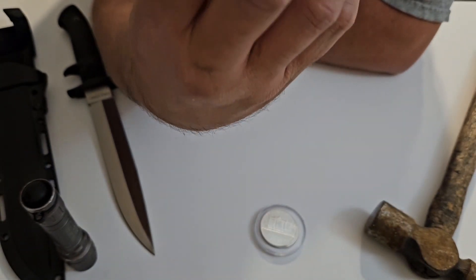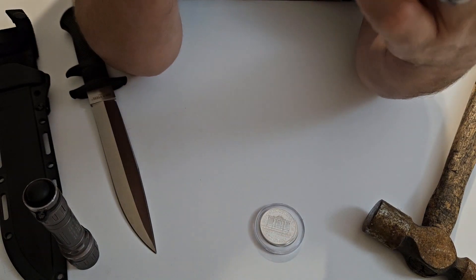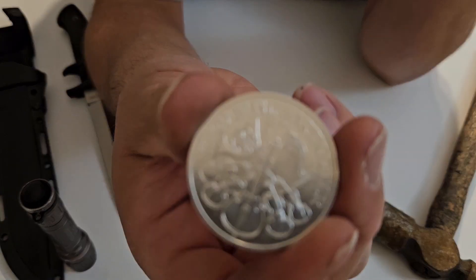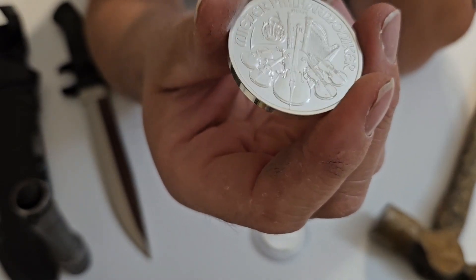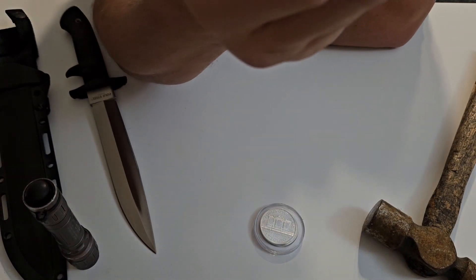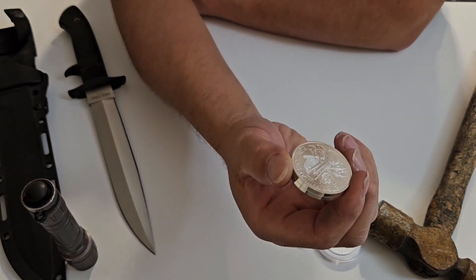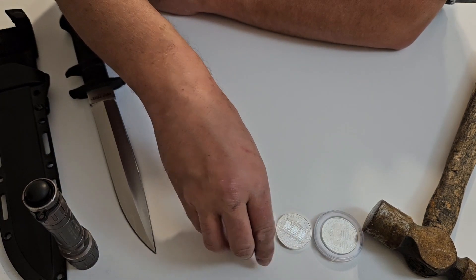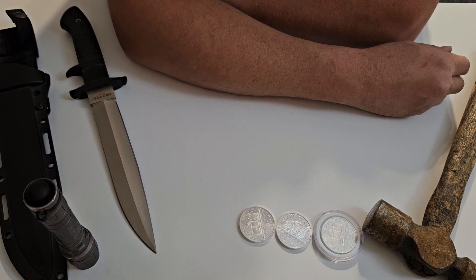I'm not even going to attempt to pronounce what's written on this coin. Basically 'silver' is about the only word I can attempt to pronounce in German — or Austrian, if you will. I'm not sure what the difference is between Austrian German and standard German. It's kind of like Mexican Spanish versus Spanish Spanish, or American English versus British English — they all understand each other just fine.